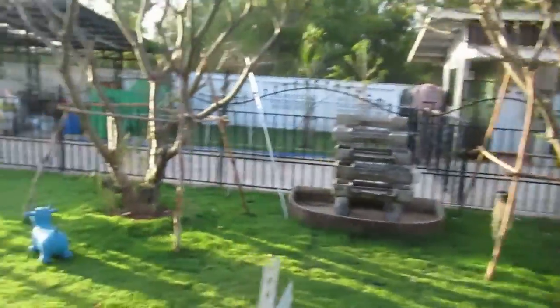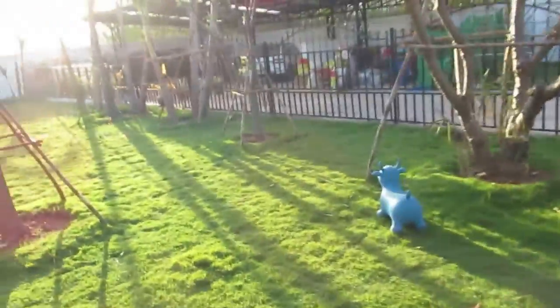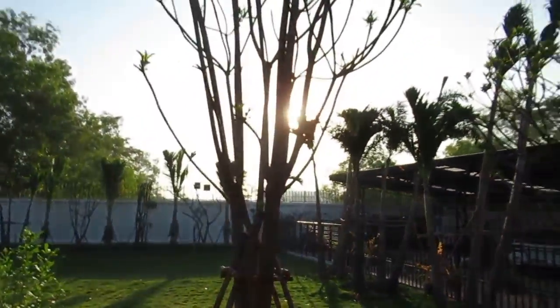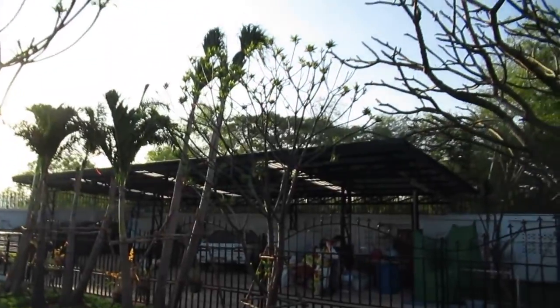Here's the backyard. My wife splurged and put sod down, and we brought a bunch of the trees from the old house. Got a carport built.